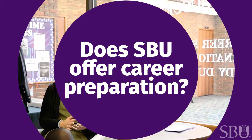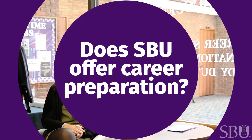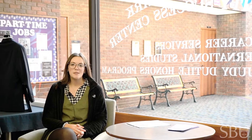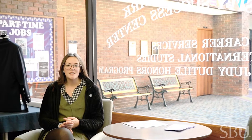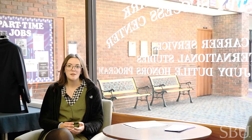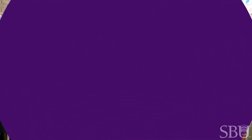Our Career Service Office is in our University Success Center. They'll help students write resumes, write their cover letter, teach them good interview skills, and they even have a career closet that helps students put their best foot forward in their best clothes.